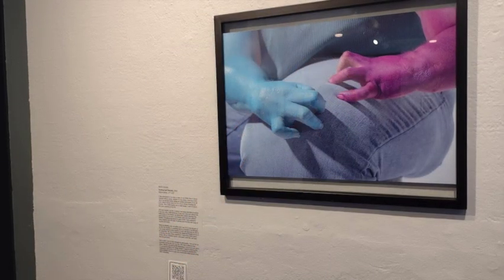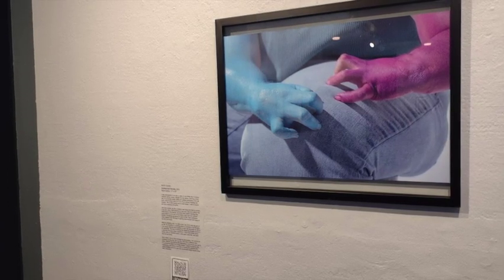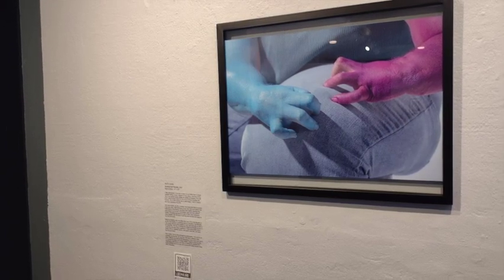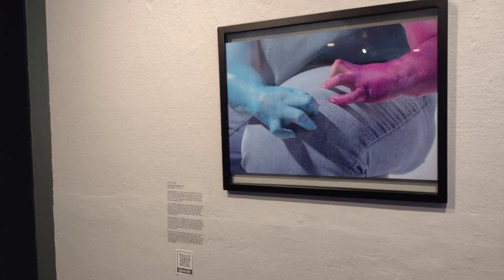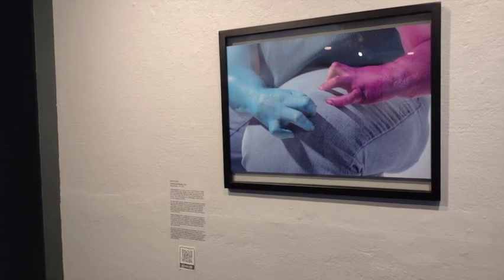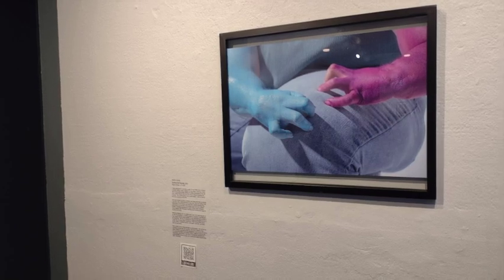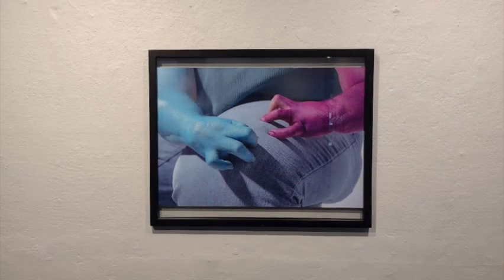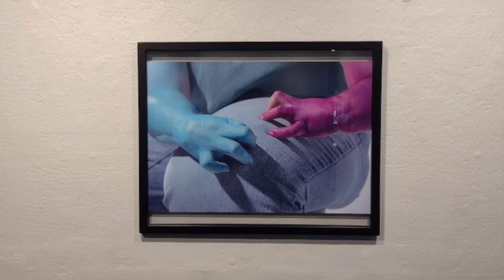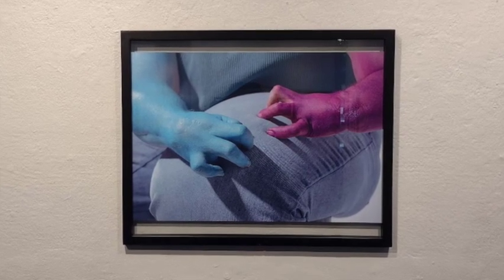Across from David Isaacson's work is Caitlin Combs' Untitled Self-Portrait. In this one, each hand is painted a different color — sky blue and deep purple. This really accents the hands and shows off the limb difference, makes them a little bit more abstract, but highlights how beautiful they are. Caitlin Combs, Untitled Self-Portrait, 2022. Photo, 13 inches by 20 inches, $300.